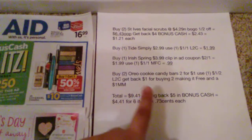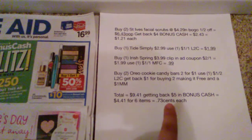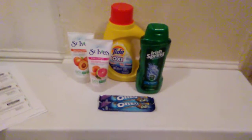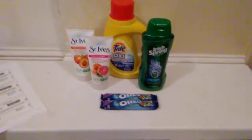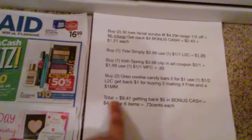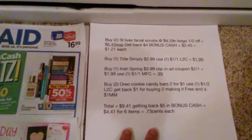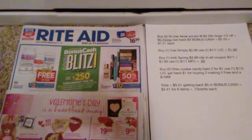So if you grab all of these items, it's going to come out to $9.41. You're going to get back $5 in bonus cash, making it just $4.41 for six items — $0.73 a piece. I know it doesn't seem like a lot, but that's a really good deal if you're just starting out, and now you have $5 towards your next purchase. You can save those $5 for next week, or go back and do the St. Ives deal again or grab some more body wash. So that's what I have for this week's beginner breakdown. I hope that helped, and I'll see you guys later in the week. Bye.